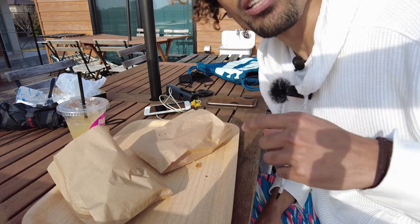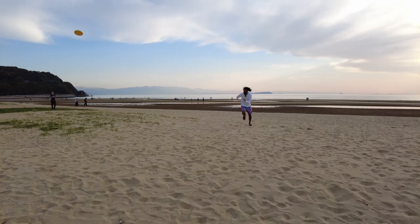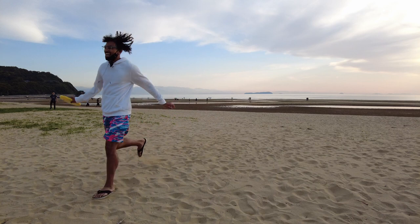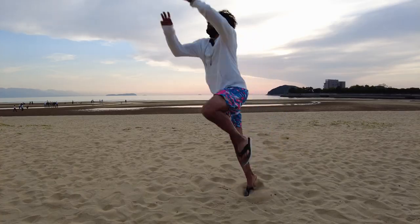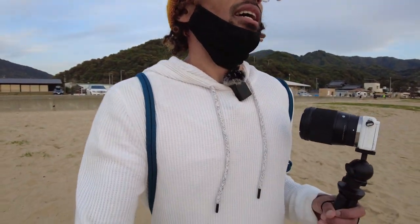Anyways, on to the next, which is me going down to the beach. This vlog is gonna be over soon. We just finished playing frisbee and now the final thing is to watch the sunset. You'll see exactly why this beach is hands down one of the best beaches I've ever seen.